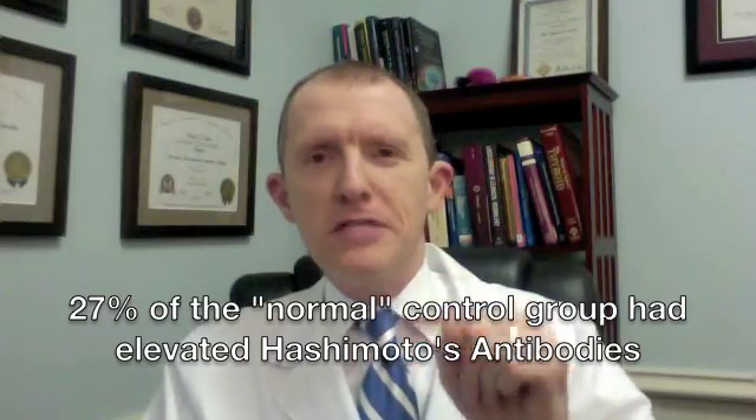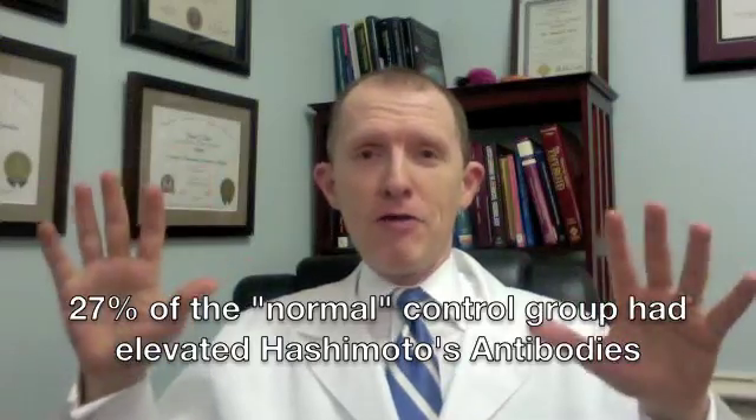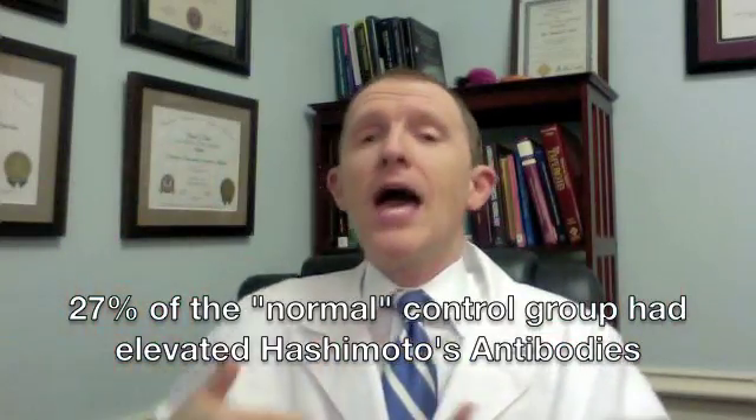Here's what's interesting about the controls. Out of the control group, 27% of those people had positive TPO antibodies. So the control group is supposed to represent normal healthy people, but 27% of them had TPO antibodies above the cutoff. What that tells you is that Hashimoto's is really, really, really common — and they didn't really comment on that, but I thought it was a very interesting point.